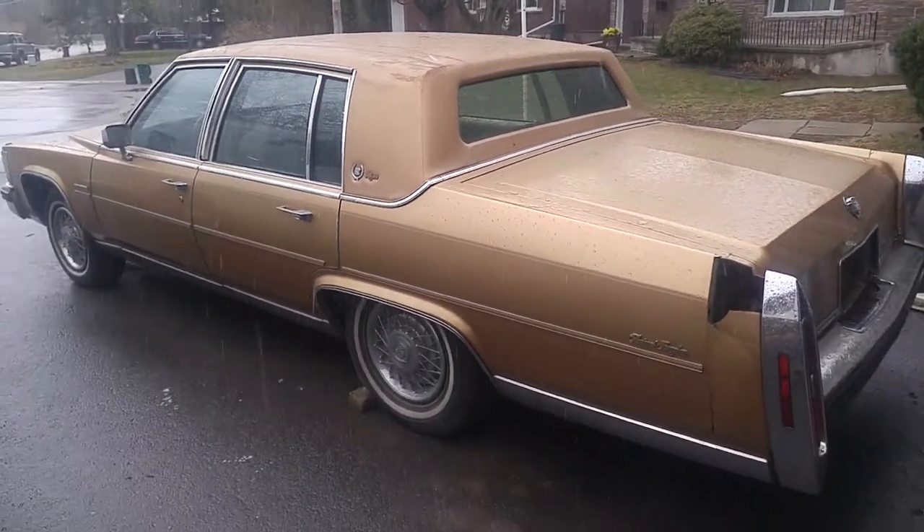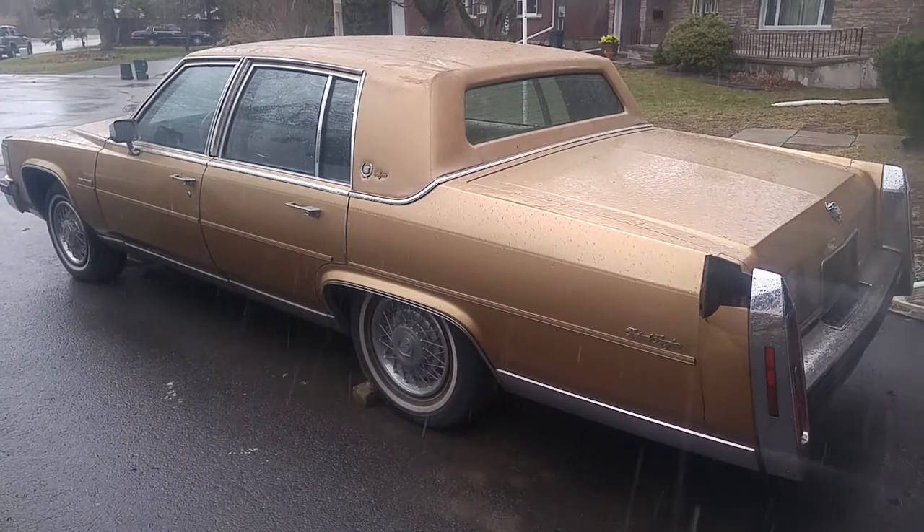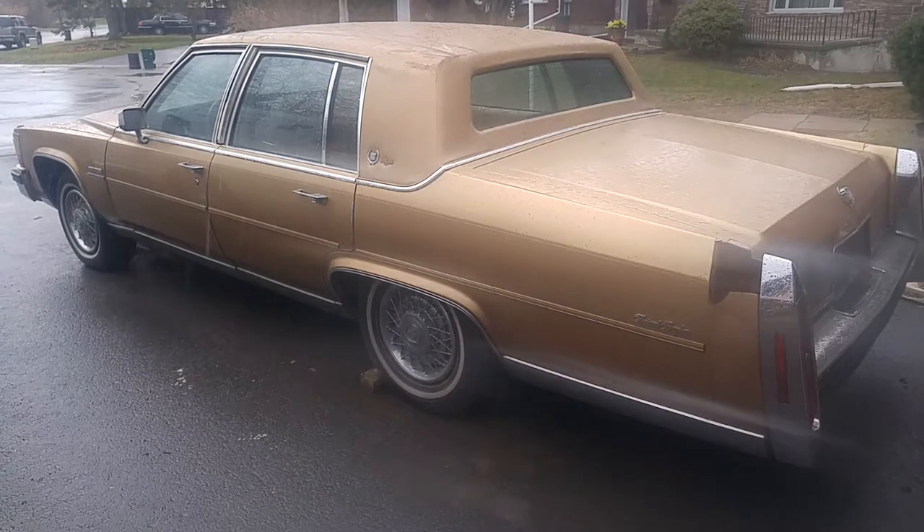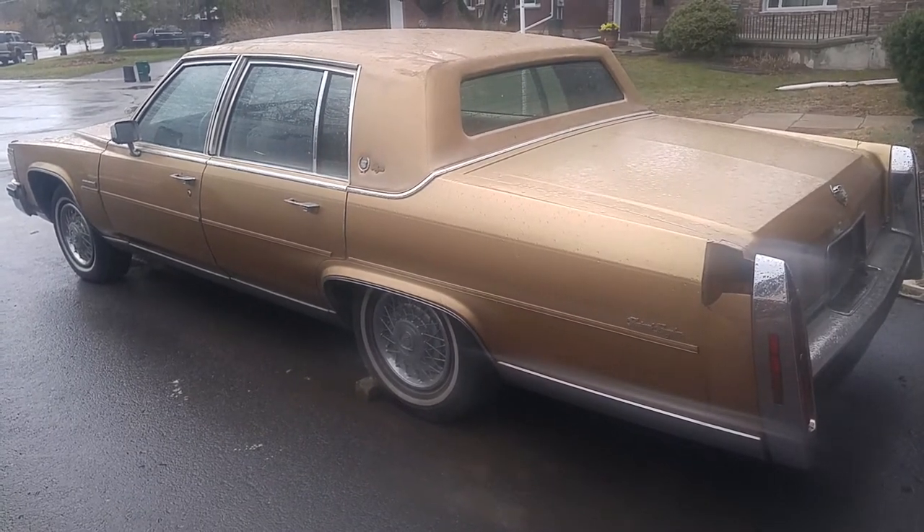I belong to the mentality that there's no such thing as too many Cadillacs — keep watching. It's going to be a beautiful day. Take care, thanks for everything. Bye bye.